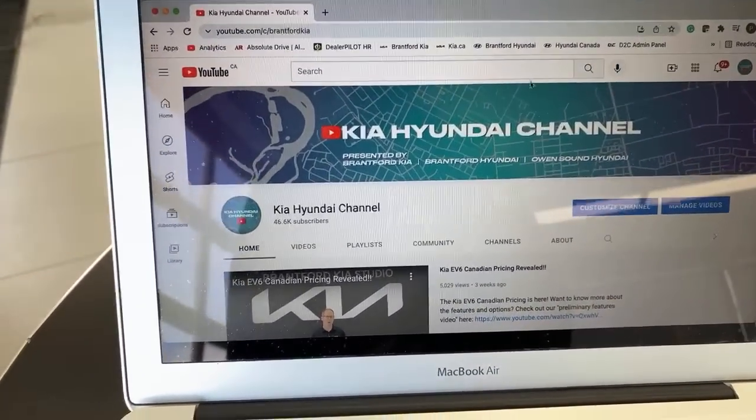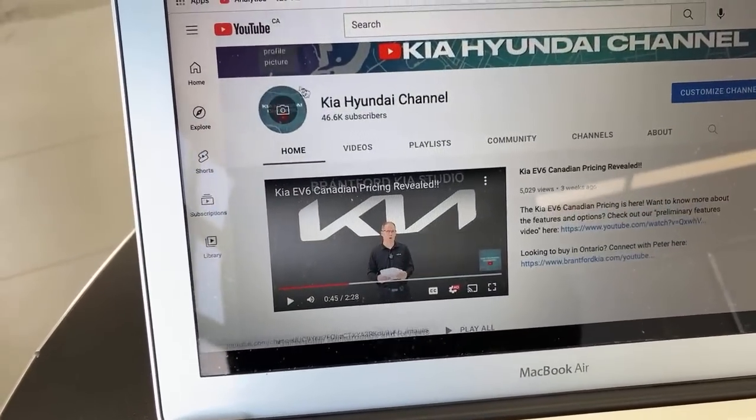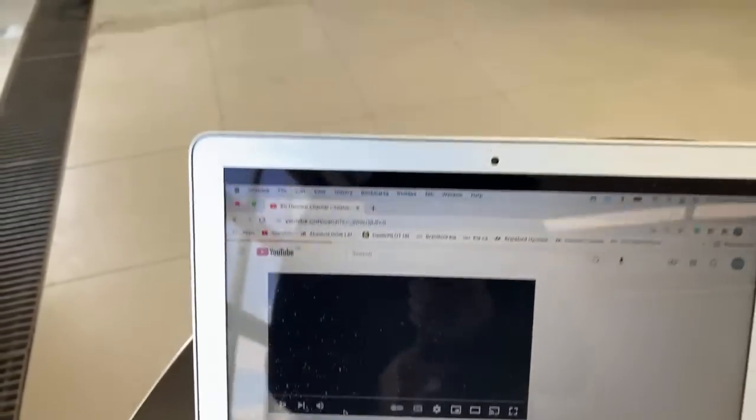First I'm going to show you how to join us live, then go over a couple of things. If you want to join us live, go to our YouTube page at exactly two o'clock eastern time on a weekday and you'll see our live video. You'll click into that, watch a quick ad, and you're in. If you're in Ontario and want to buy a vehicle — especially an EV — we encourage you to buy through us. Three dealers support us: Brantford Kia, Owen Sound Hyundai, and Brantford Hyundai. There'll be a link in the description soon after I'm done.